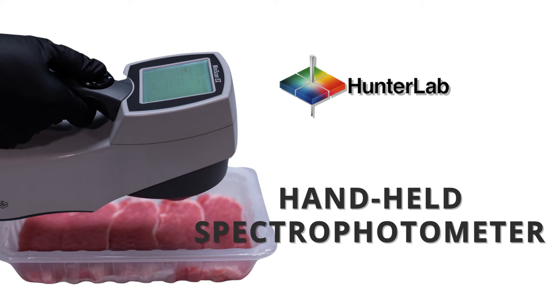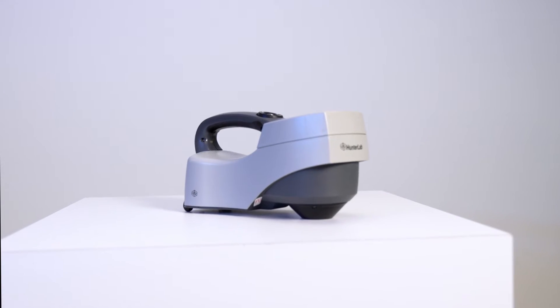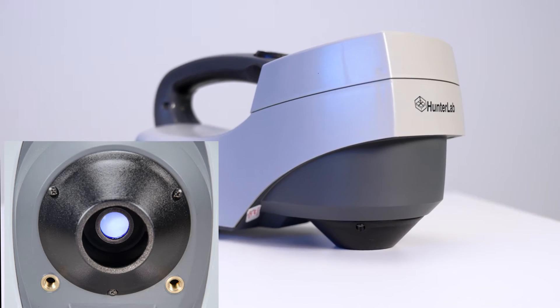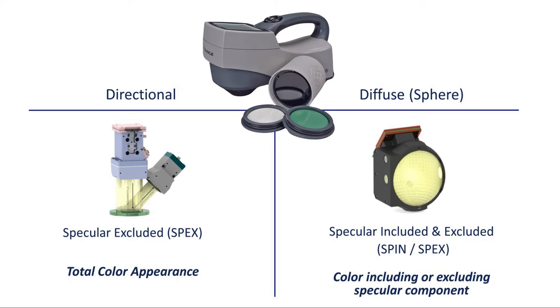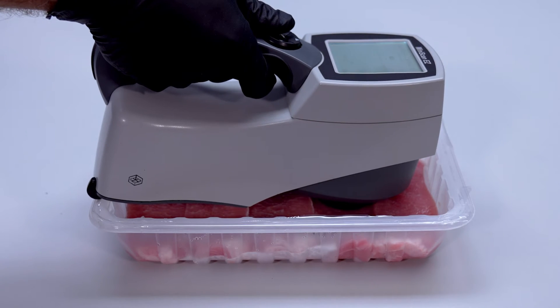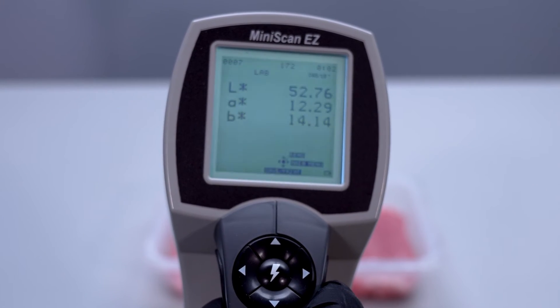Hunter Lab Mini-Scan EZ is a handheld spectrophotometer with a large area of view. Available in directional 45-0 degree and diffuse 8-degree geometries. Point the Hunter Lab Mini-Scan EZ toward the sample, press the Go button, and see the necessary measurements within seconds. It's that easy.